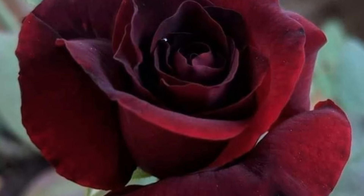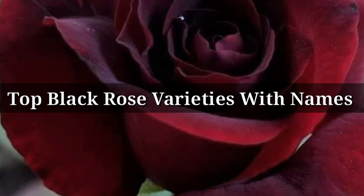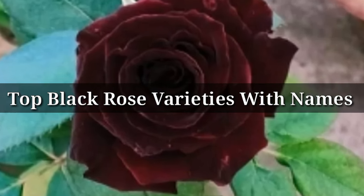Hello friend, in this video we are going to watch top black rose varieties with their names and ideas.